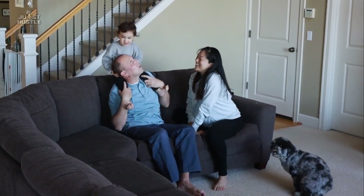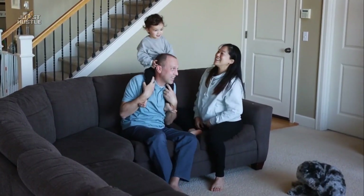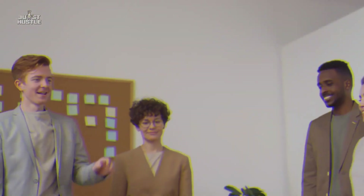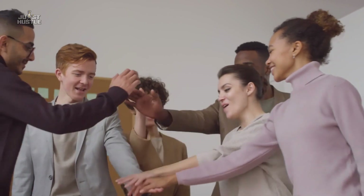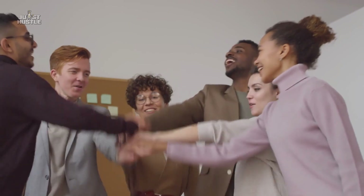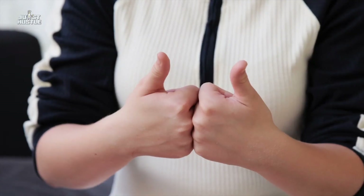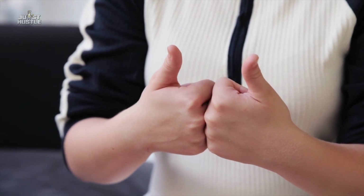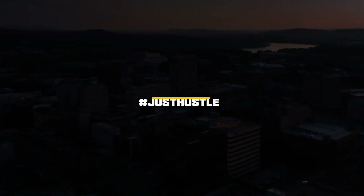Well, there you have it. Use these hacks and live your happily ever after sooner than you imagined. You could also make combinations of these hacks to pay off your mortgage faster and pay less on interest — best of both worlds! If you've liked this video, do give it a thumbs up and subscribe to our channel if you haven't already done so. Until next time, just hustle.